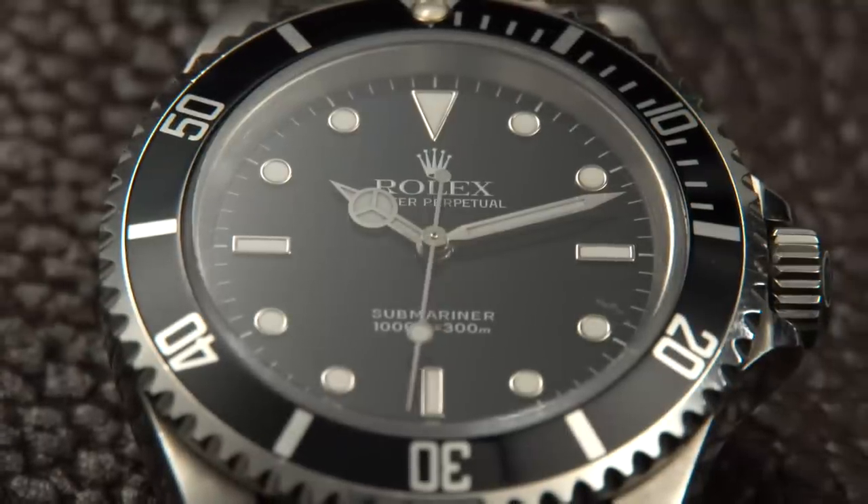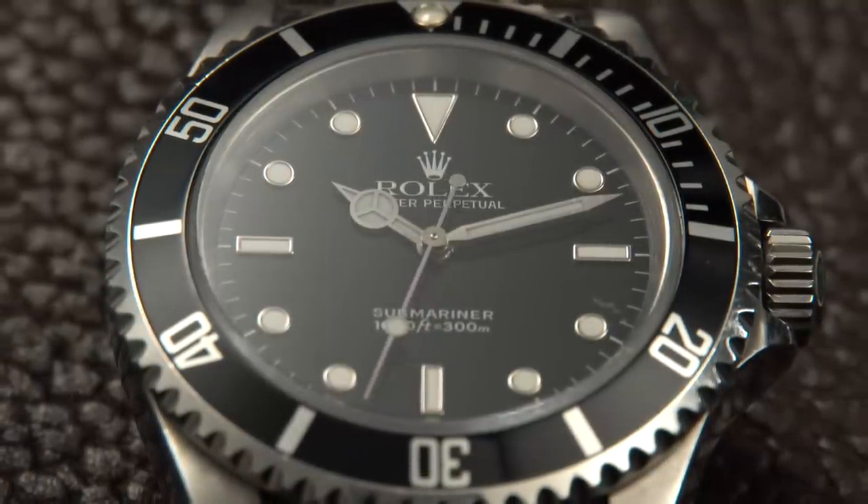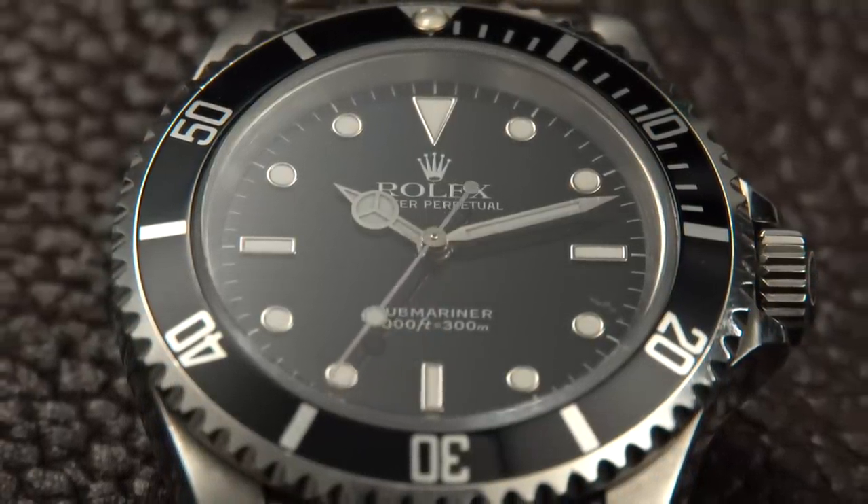Before we get to the outfits, we are just going to talk a little bit about the Submariner itself. What can you say about the Sub? It is classic. It is iconic. It is one of the coolest watches ever designed. You've seen them on everyone from Sean Connery as James Bond to Steve McQueen, David Beckham, Fidel Castro. It's a very popular watch, but its ubiquity does not take anything at all away from the Rolex Submariner.